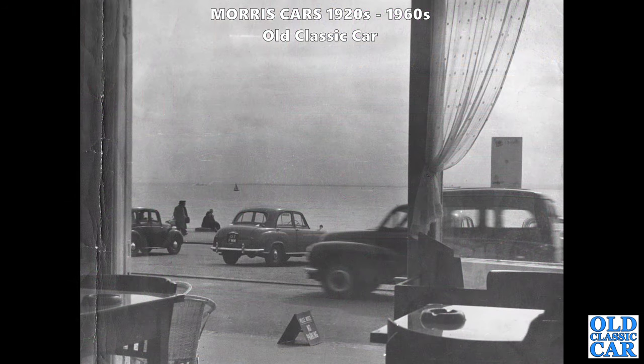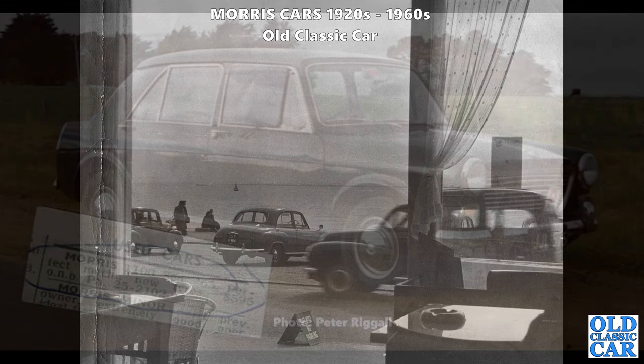Looking out of what I think is a hotel entrance, there are two Morrises for our delectation - a circa 1955 Oxford Series 2 parked on the front facing the sea, and driving past what looks to be one of the MCV vans with added windows - the Cowley or Oxford-based vans of the 1950s.